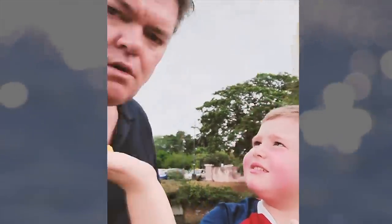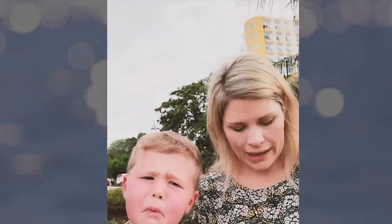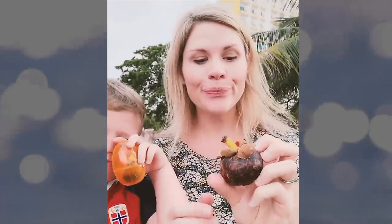All right, on to the next fruit. We have another really cool fruit. This is Kay's favorite fruit, I think. I already know this is tasty. We buy this at home, but we thought we'd show you. This is called... mangosteen.